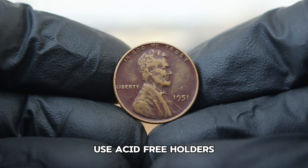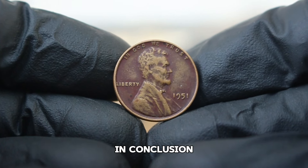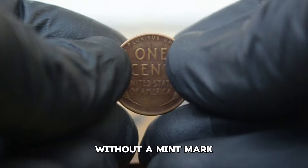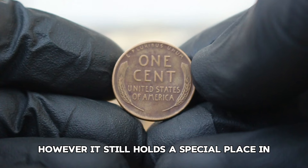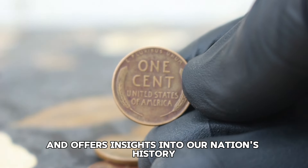Use acid-free holders and keep coins in a controlled environment. In conclusion, the 1951 Abraham Lincoln copper wheat penny without a mint mark may not be the most valuable penny in the collection, especially in dirty, color-changed condition. However, it still holds a special place in the hearts of collectors and offers insights into our nation's history.